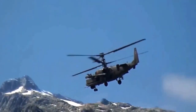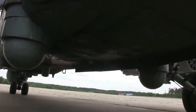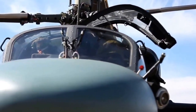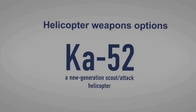The helicopter's electro-optical countermeasures system is designed to protect it from engagement by surface-to-air missile systems, including MANPADs and anti-aircraft artillery systems, by detecting threats and using countermeasures against attacking weapons.